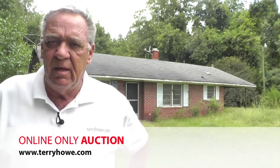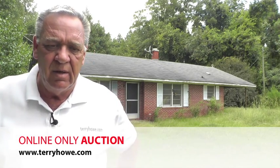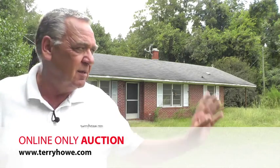Hello, I'm Terry with Terry Hound Associates. Today I'm in Turbeville, South Carolina, 1213 River Bend Lane. Not much improvements on this road, so it's kind of a private little home. I can see one here and a couple more around the corner.